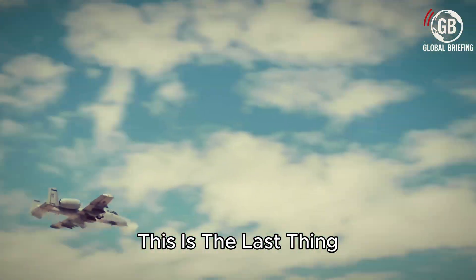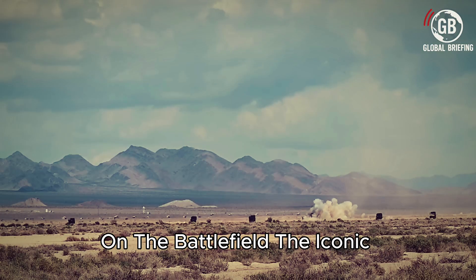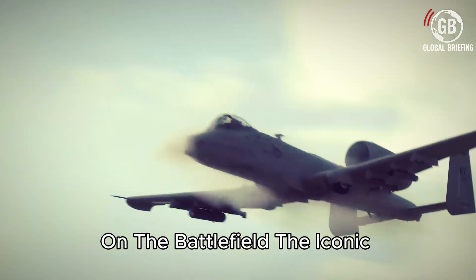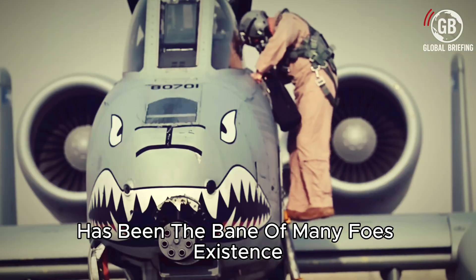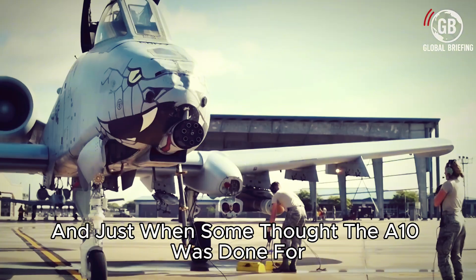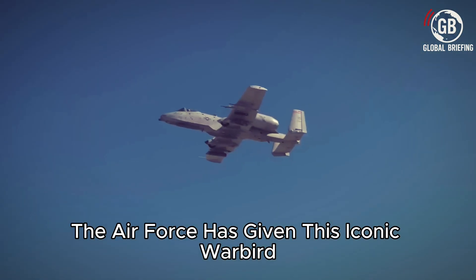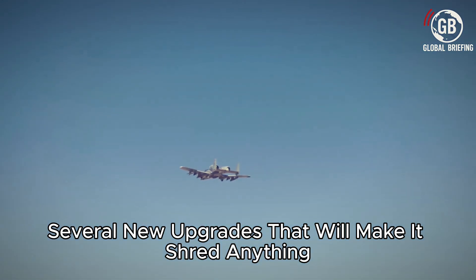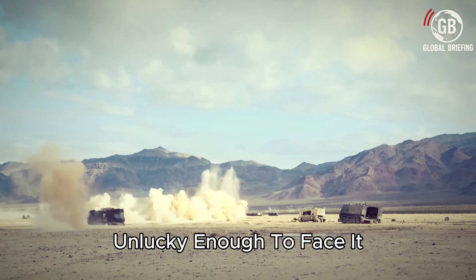This is the last thing one of America's enemies wants to hear on the battlefield. The iconic A-10 Warthog has been the bane of many foes' existence for the past several generations of warfighting. And just when some thought the A-10 was done for, the Air Force has given this iconic warbird several new upgrades that will make it shred anything unlucky enough to face it.